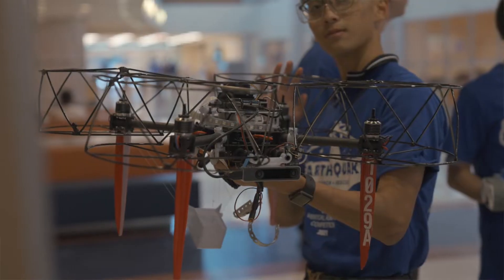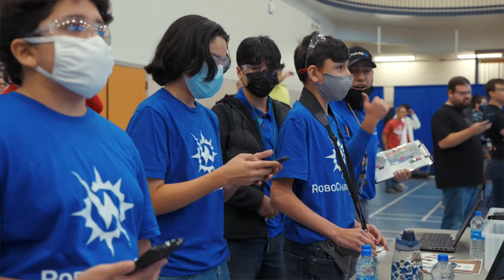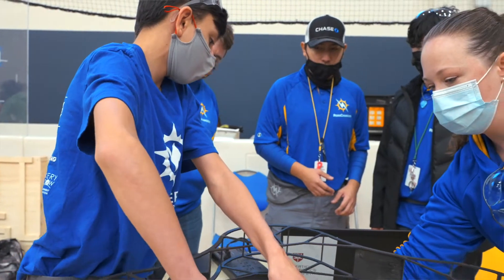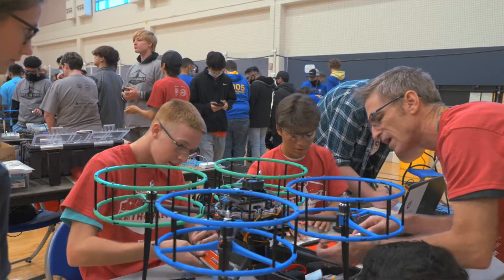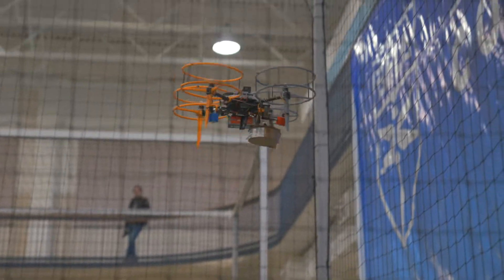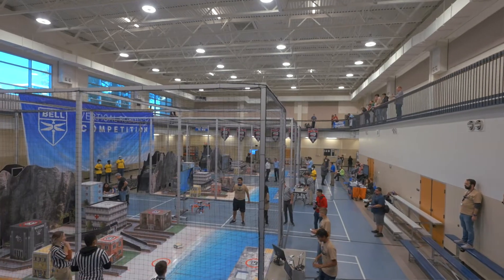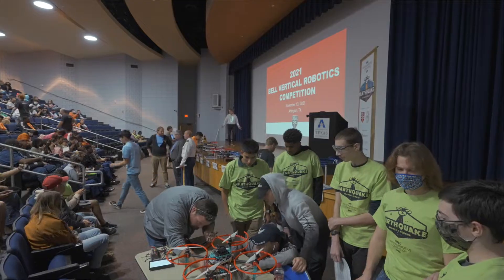What's really been unique about this competition compared to any others is the fact that we've got a multi-modal aspect to it. We have ground vehicles, we have aerial vehicles, we have communication between the two, and really trying to put a real-world scenario around that is what I think is unique about it and really requires a lot of thought on the students' behalf.